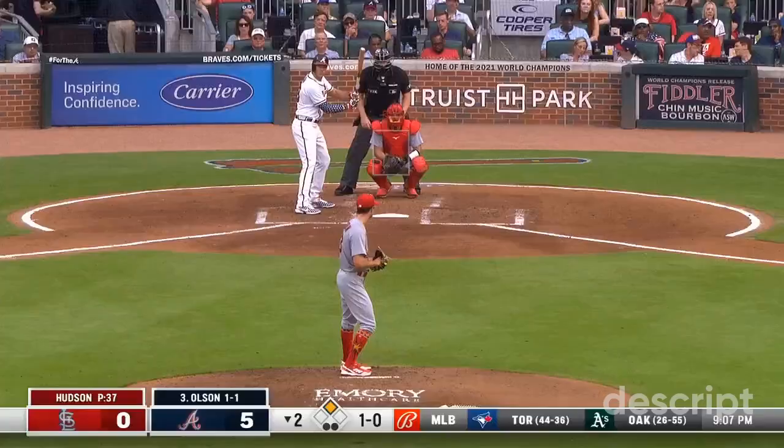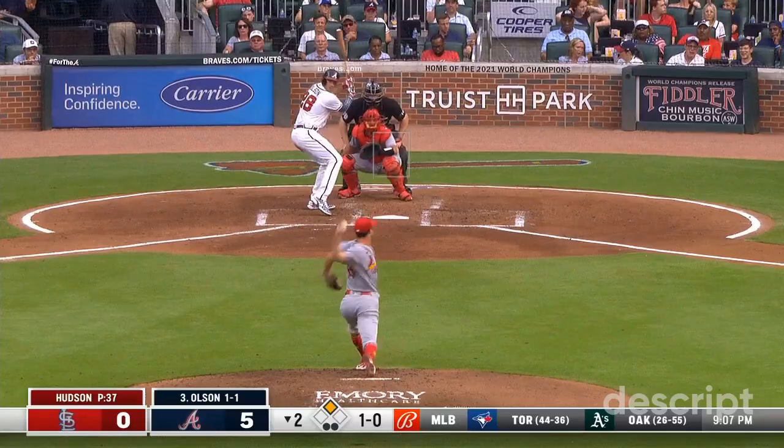And that one scorched into right field — that's going to bring Dansby home. Capel's throw can't be cut off. It's 6-0.